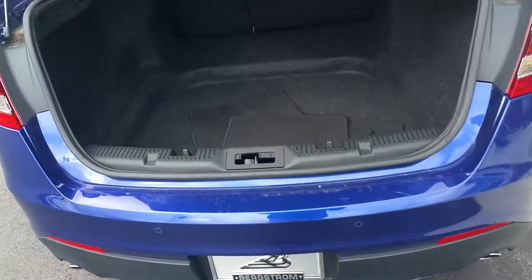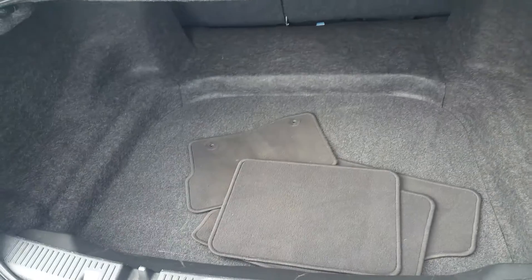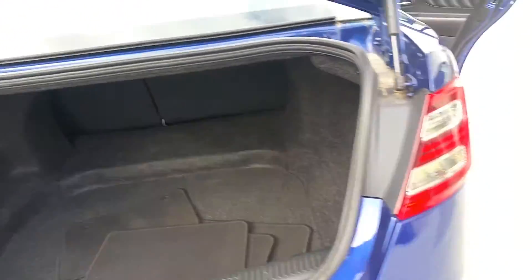Rear backup sensors. I did notice there was navigation in the vehicle as well. Original floor mats. Split folding seat.